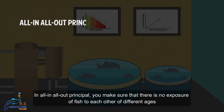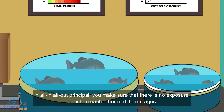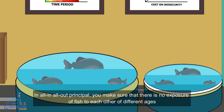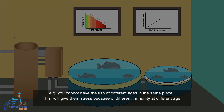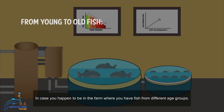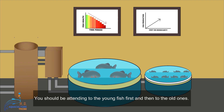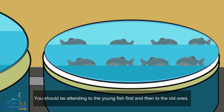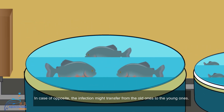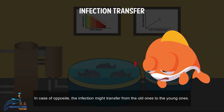In the all-in all-out principle, you make sure that there is no exposure of fish to each other of different ages — you cannot have fish of different ages in the same place. This will give them stress because of the different immunity levels at different ages. In case you happen to be on a farm where you have fish from different age groups, you should attend to the young fish first and then to the older ones. If done in the opposite order, the infection might transfer from the old ones to the young ones.